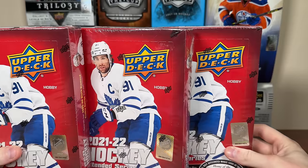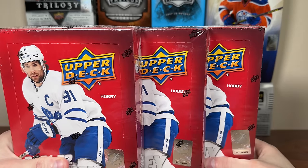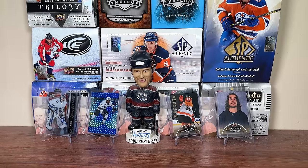Hey guys, we're gonna be finishing off the 21-22 Extended Series case. Got the final three boxes here. We need some key things from these final three boxes. But before we get into today's video, this is sponsored by Mirage Trading.